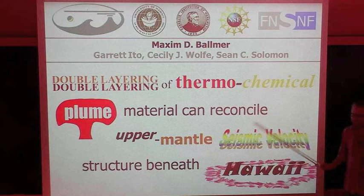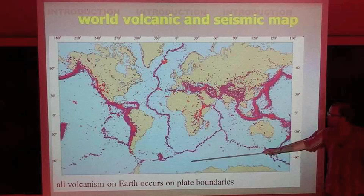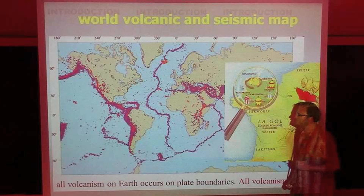I'll start very simple. This is a world volcanic and seismic map, and most of the volcanism occurs along the plate boundaries. But there are a few exceptions — for example, Hawaii, there's some volcanism over there, and that's inter-plate volcanism. There are other places like La Réunion or Louisville. But I will talk about Hawaii predominantly, and why are we interested in inter-plate volcanism?